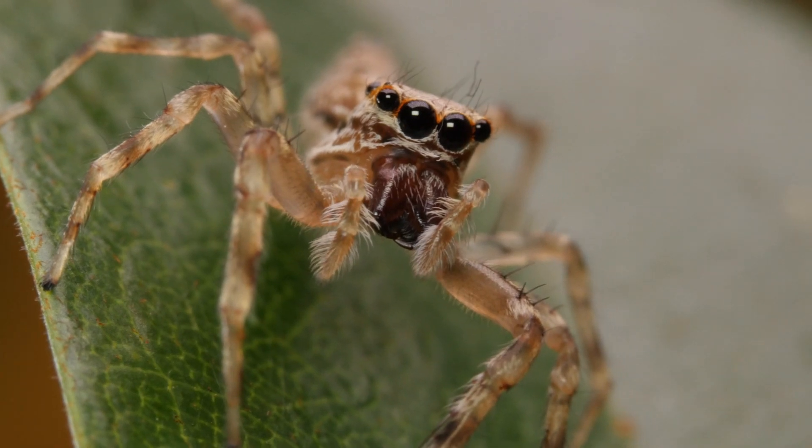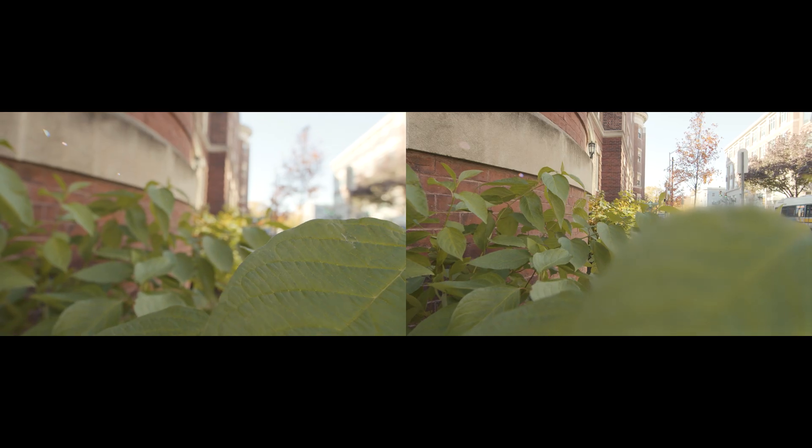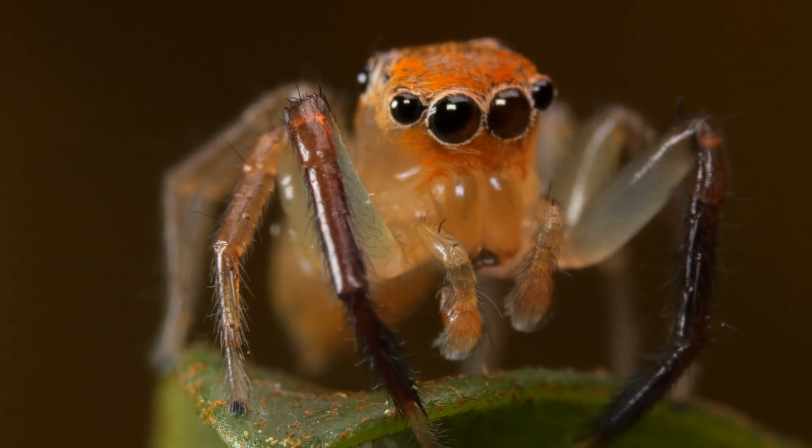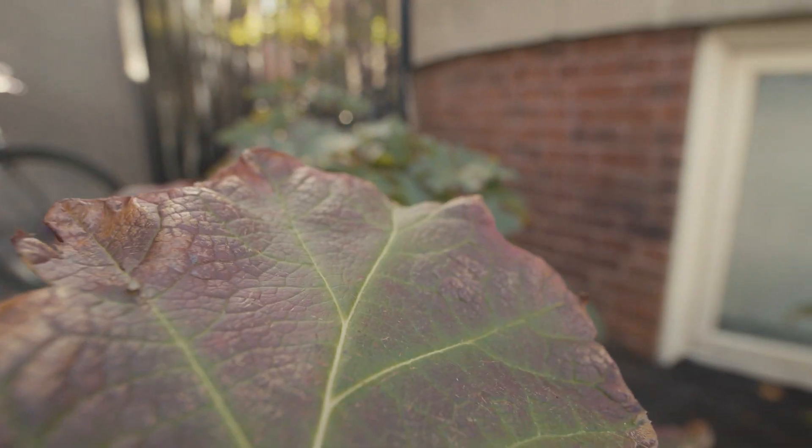They can capture multiple images of the same scene, but the images captured on different layers of retina have different levels of blurriness. People suspect that they are able to extract depth information in a very efficient way, considering the size of their brain.